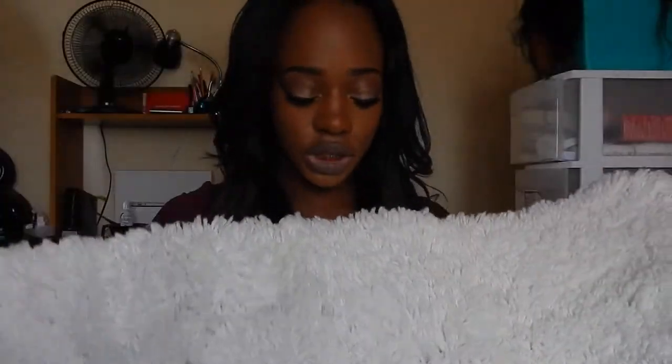This accent rug from Target is a shaggy white rug that we're probably going to put under the table in our living room. We thought it would be really cute with our decor. We also got decorative metallic gold-looking stones for $8.99 from Bed Bath & Beyond that we're going to use for decoration in the apartment.